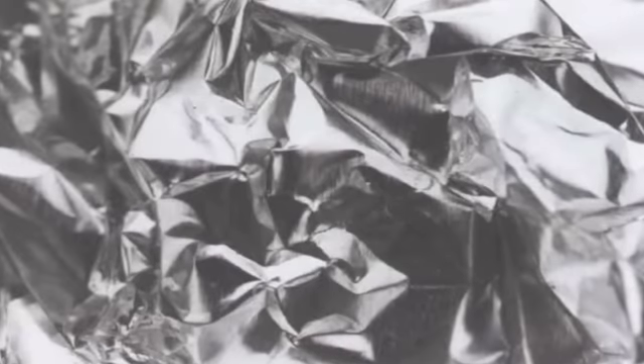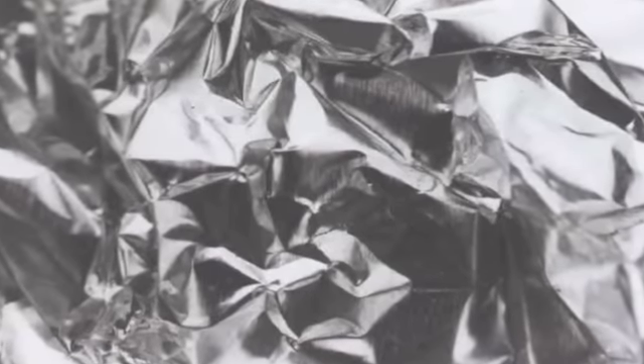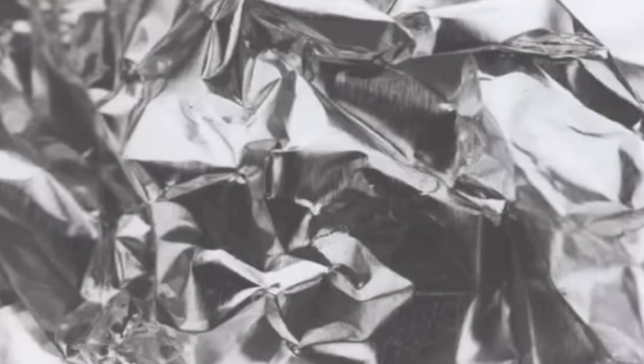Number 20: aluminum foil as dryer sheets. If you never knew it was safe to put aluminum foil in dryers, join the club. Turns out, however, that they make excellent alternatives to dryer sheets.